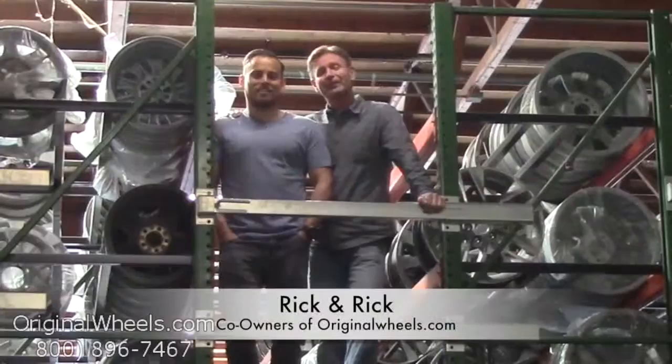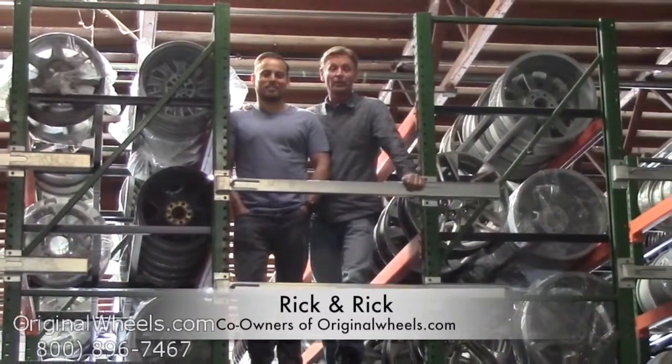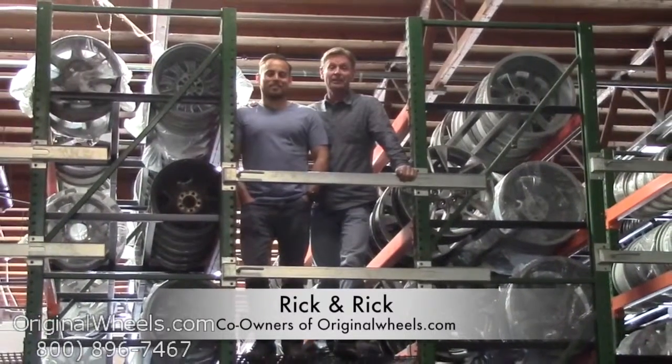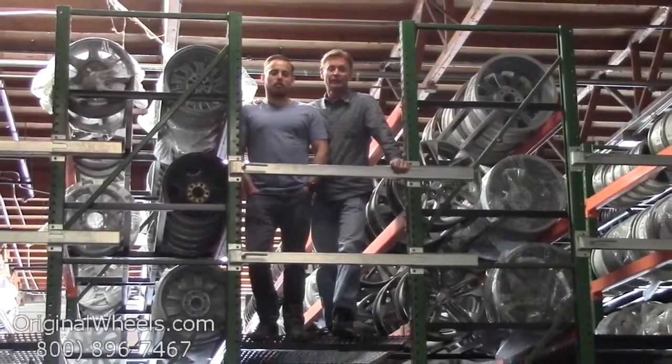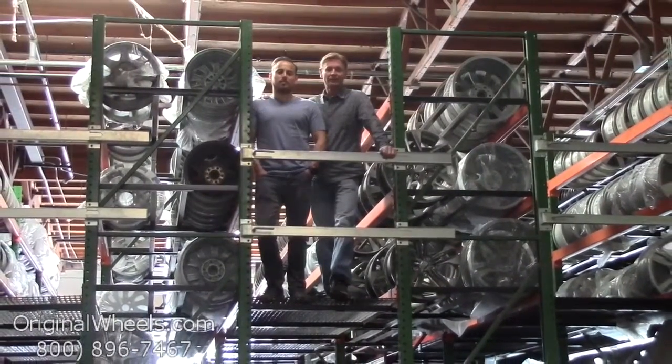It's Rick and Rick from OriginalWheels.com and we are proud to have been serving the public and automotive industry with wheels and hubcaps since 1979. And as always, our goal is to provide the best quality wheels and service at the best price possible. We're not satisfied until you are.